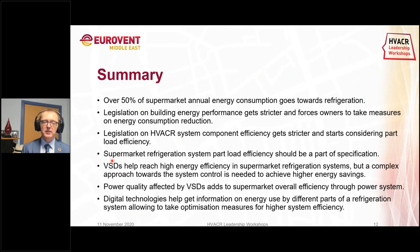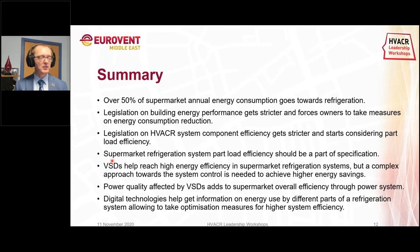In summary: over 50% of energy consumption in a supermarket comes from the refrigeration system. Legislation on building energy performance is getting stricter, and we expect this will also funnel into requirements on supermarkets and commercial refrigeration systems. Component efficiency requirements are getting stricter too, with more regulation around what types of components can be sold. Drives help with energy efficiency and, with the right selections, can also manage power quality. Digitalization can help with additional monitoring to avoid downtime risks.